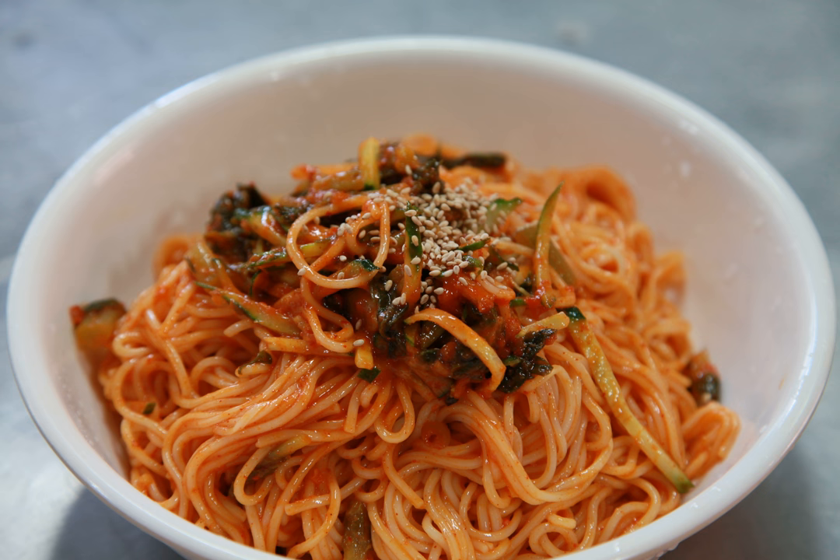Garnishes placed on top and around the spicy noodles include hard-boiled eggs, pickled mew, dried jim strips, sliced cucumbers, and sometimes sliced Korean pear or tomato.